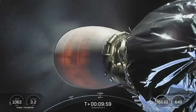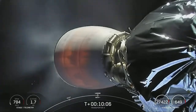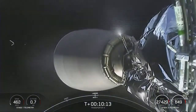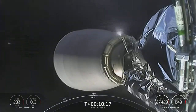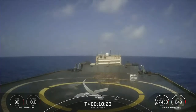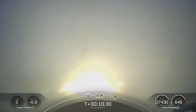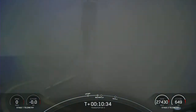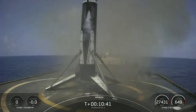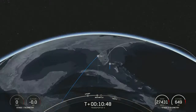Stage one landing burn. Second engine cutoff 1 — we did start our stage one landing burn, about a 20-second single-engine burn. We did have a successful landing of our first stage, as well as confirmation of a nominal second stage orbit.